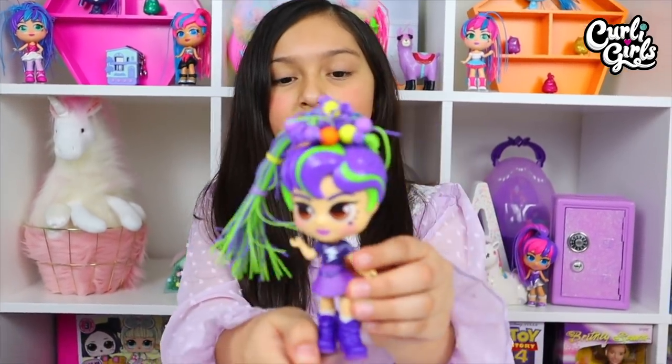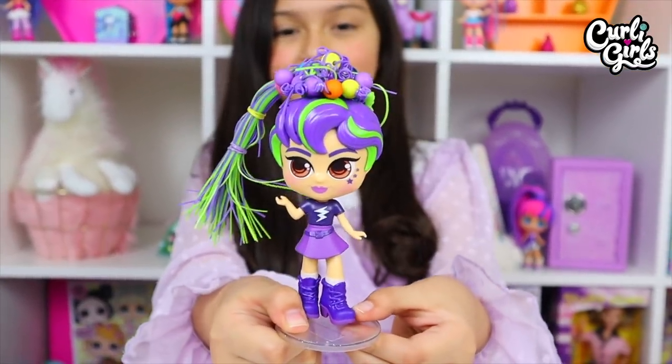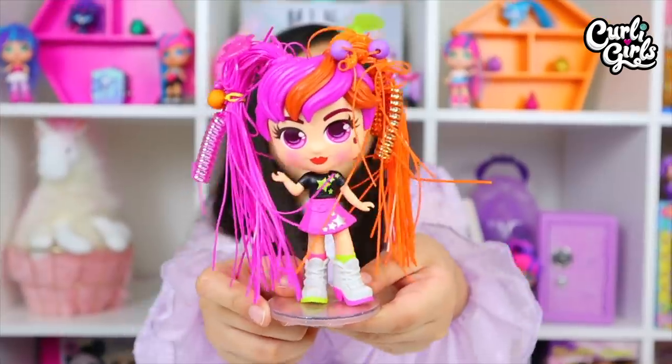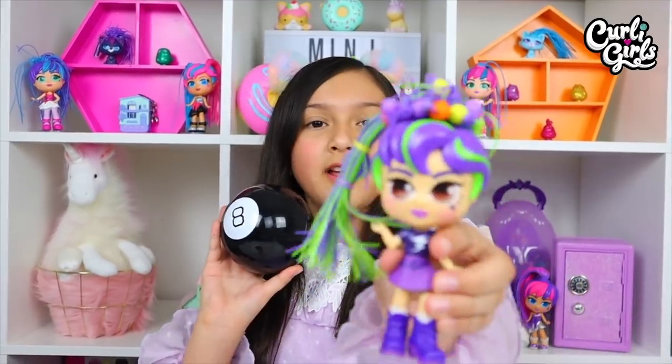Hi everyone, I'm Aubrey from Mini Thailand, today with the Curly Girls pop stars. Charlie, here's Charlie, and here is Joely. Hi everyone! I have this amazing video planned for you guys. This April, I'm gonna choose what hairstyle I get, and the hairstyle I get I'm gonna put on my Curly Girls.